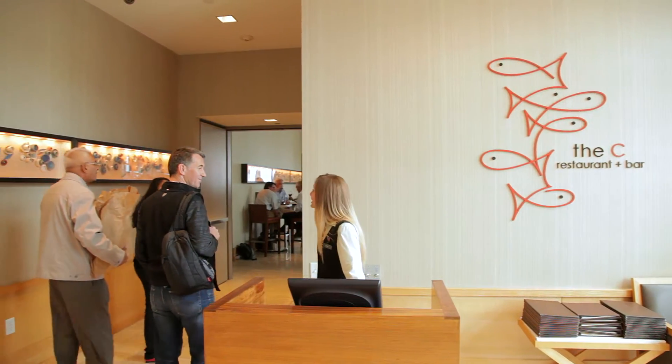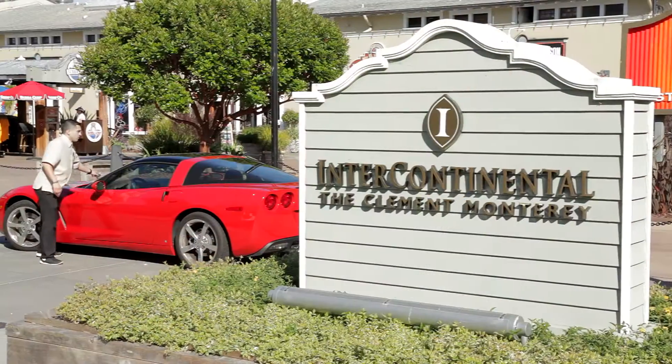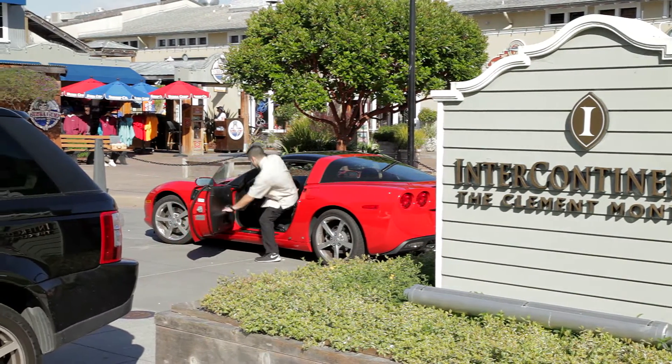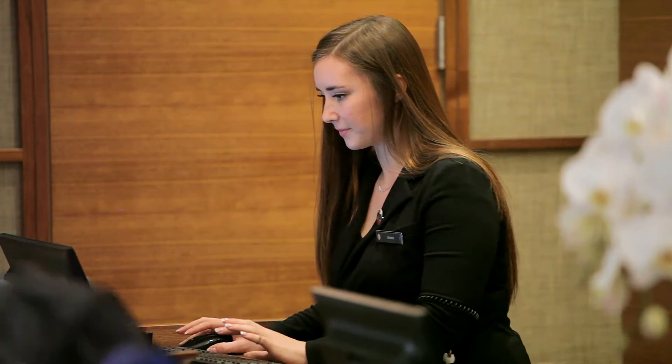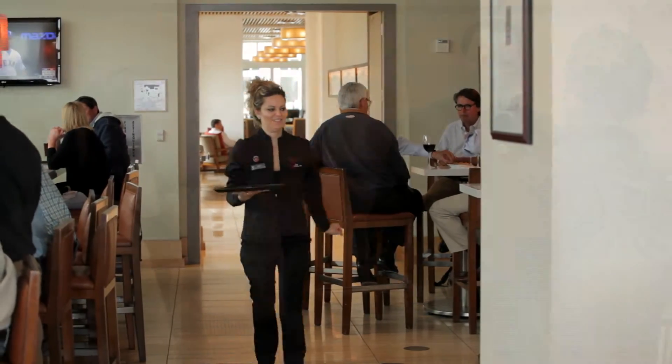Whether you're here for a night or a week, you will notice a level of service that is genuine and unmatched. One of the things we pride ourselves in is that individualized customer service. Out of every single Intercontinental hotel in the Western Hemisphere, we're number one in guest service, and that's something that we take a lot of pride in. The comment that I hear that really makes me feel good is: it's obvious that your staff really enjoys working here.